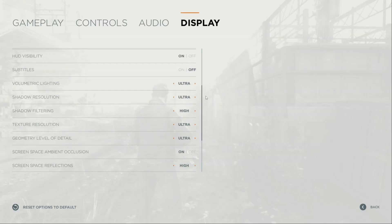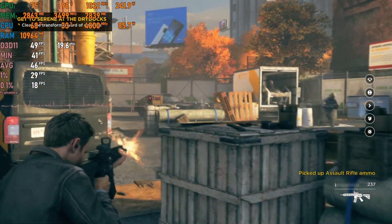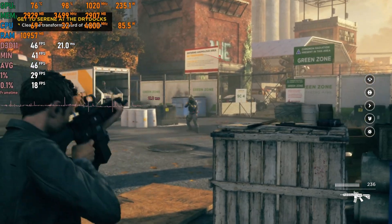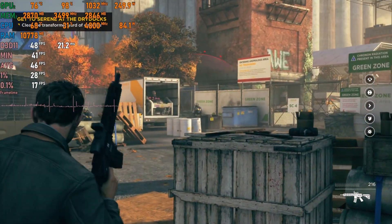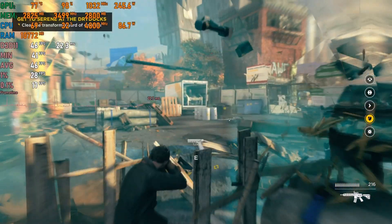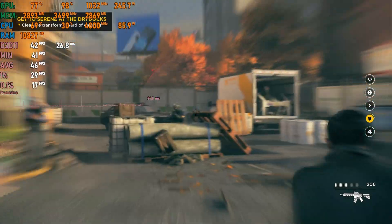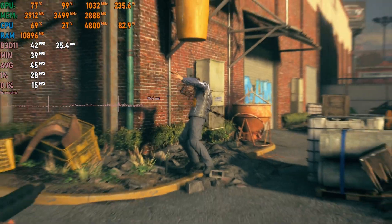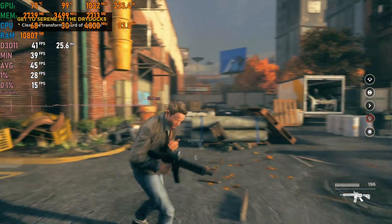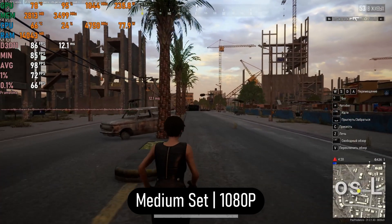Next is Quantum Break, a 2016 action-adventure third-person shooter exclusive to Xbox and Windows. Despite some minor optimization issues and the game running noticeably better on AMD Radeon than Nvidia, we still got an acceptable 45fps, which is enough for a single-player shooter.